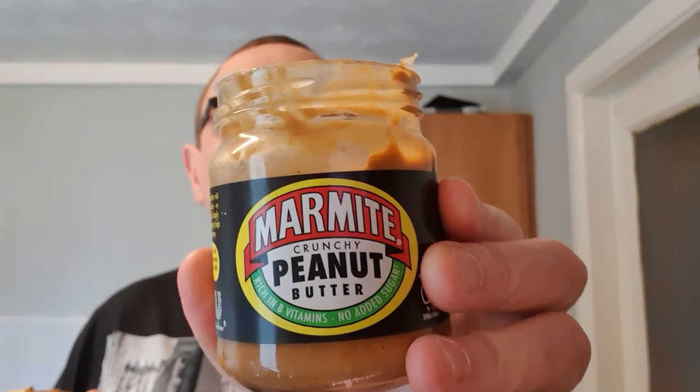It's the weirdest thing ever. It's exactly what it says. People either love Marmite or hate it — that's the old saying — and it's a bit similar with peanut butter too. It smells like peanut butter, but it tastes like you're eating Marmite with some nuts in it. There's no real peanut butter flavor — it's pure Marmite flavor.